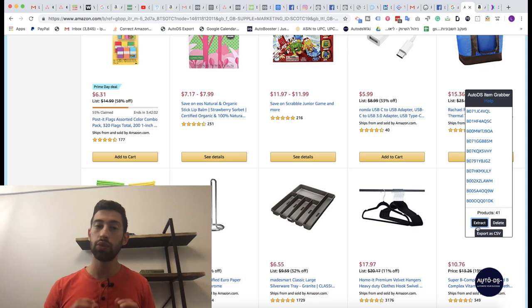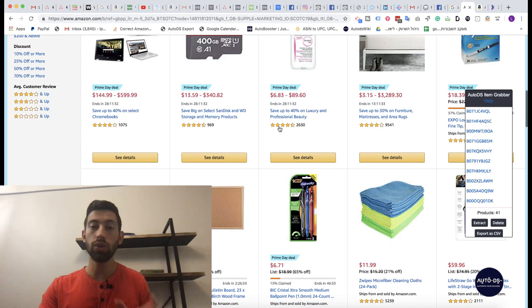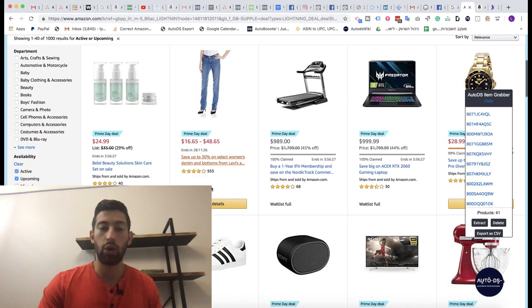Now, this is really great for us because not all sellers on eBay are dropshippers. So on this day we can actually sell at prices close to retail because we have a huge discount from our supplier. For example, you can see that this product has a 58% discount, which is amazing for us. Not only that — we also have the Lightning Deals category on Amazon, which I really recommend you use.